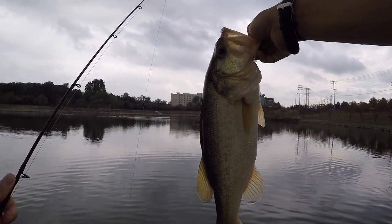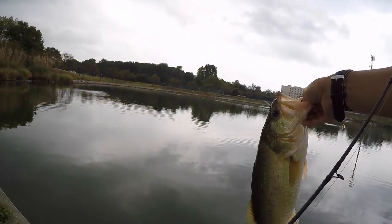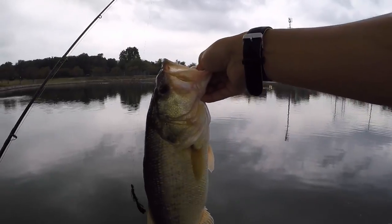Perfect hook set, right in the side of the mouth. It's about a two-and-a-half pounder. Let him go.